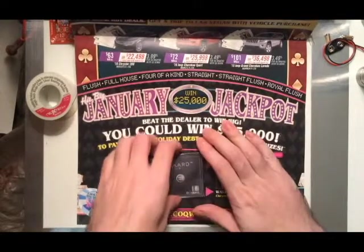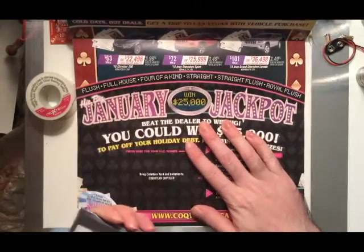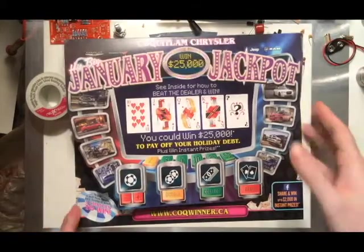So this has got to be the most expensive piece of spam junk mail I have ever seen.